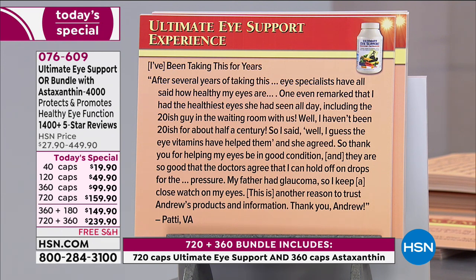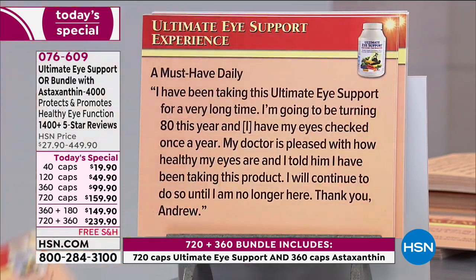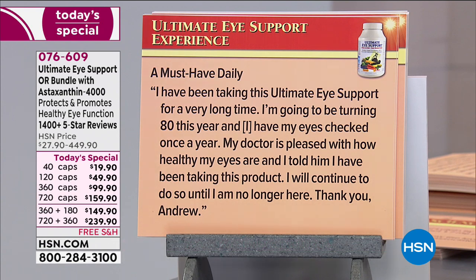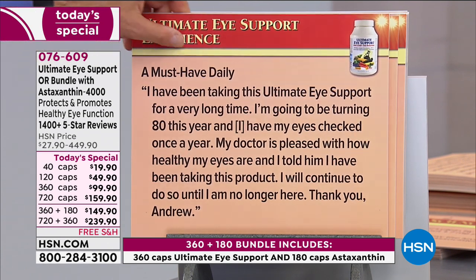'My eyes are so good that the doctors agree that I can hold off on drops for the pressure. My father had glaucoma, so I keep a close watch on my eyes. This is another reason to trust Andrew's products.' From Patty in Virginia. 'I've been taking this ultimate eye support for a very long time. I'm going to be turning 80 this year, and I've had my eyes checked once a year. My doctor is pleased with how healthy my eyes are.'